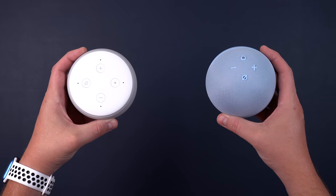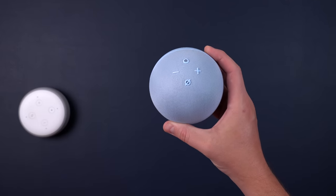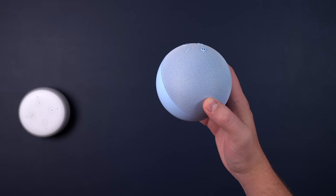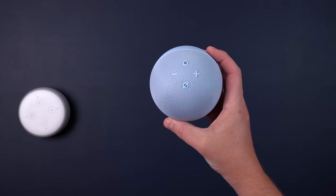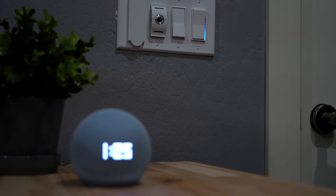Now, if you have the Echo Dot 3rd gen or older, then I would think about upgrading, and here's why. The new Dot has ultrasound to detect if someone is in the room, just like the 4th gen. This allows you to run routines like turn off the lights if no one's in the room anymore — I've been doing this in my kid's bedroom and it's been great. Plus, you get the temperature sensor for routines, and the clarity is going to be a huge jump forward.